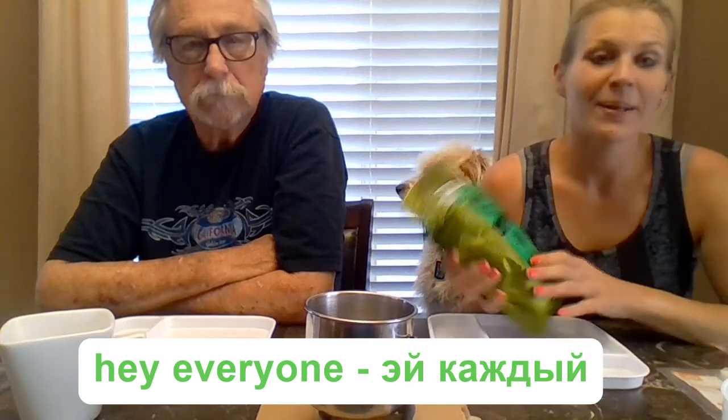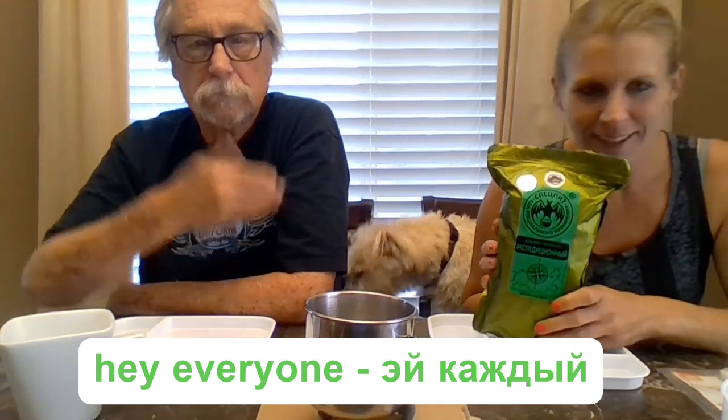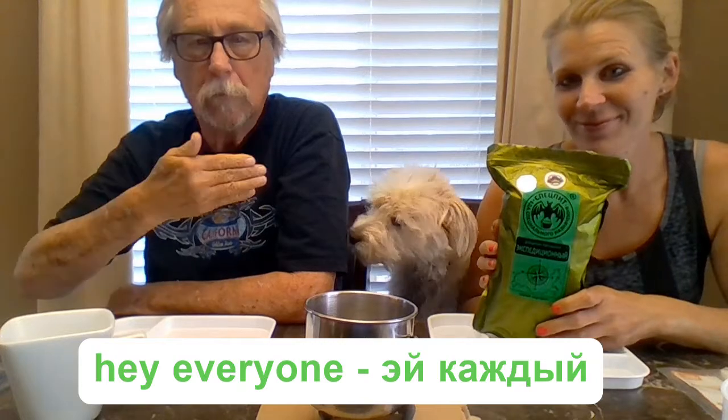Hey everyone! Welcome to V&B TV. I'm Bob the Veteran. I'm Heather the Blonde and we have Tobis the Fur Creature who's smelling out food right now.